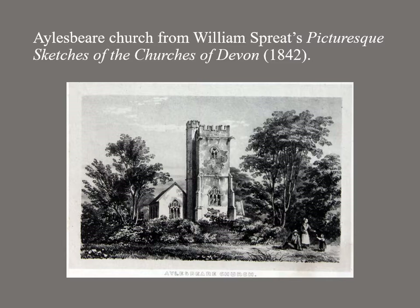Cost must surely have been a reason for periodic neglect. Here in an 1842 illustration of Aylesbeer church, the artist has shown the tower render falling off.